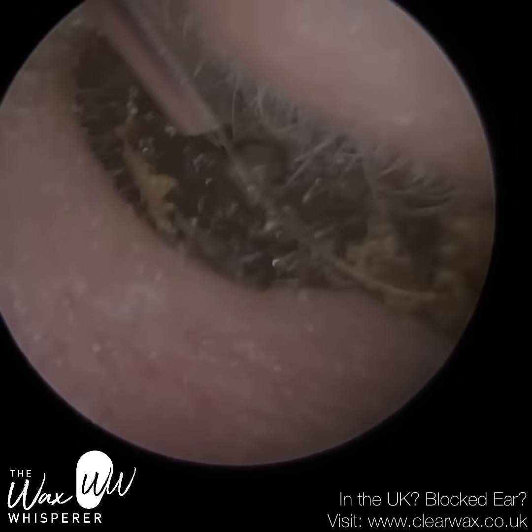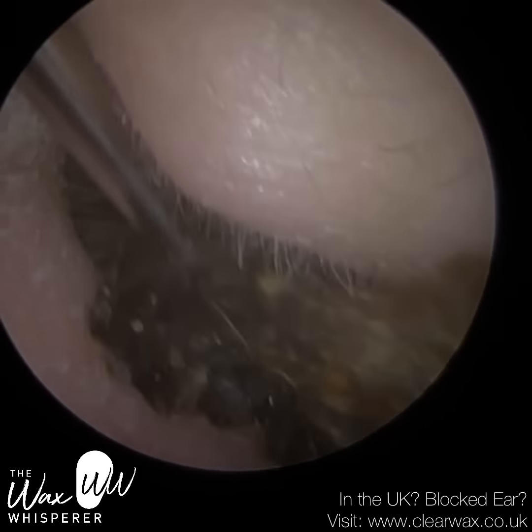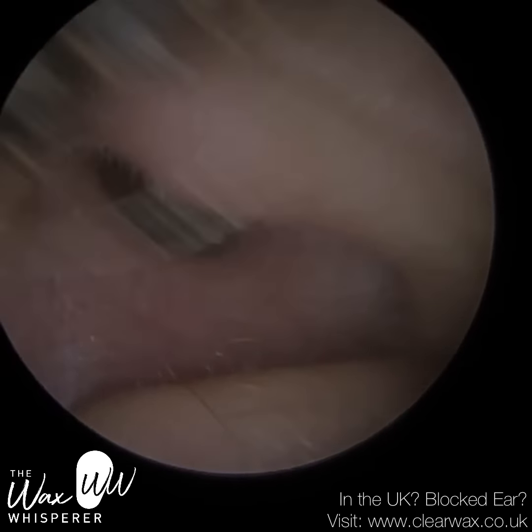You may see the skin that's just enveloped just where the sucker is on the left-hand side. Where I am now, you can see a lighter shade of brown — that's some fresh dead skin that's wrapped itself around the wax plug. That's the patient's eardrum.